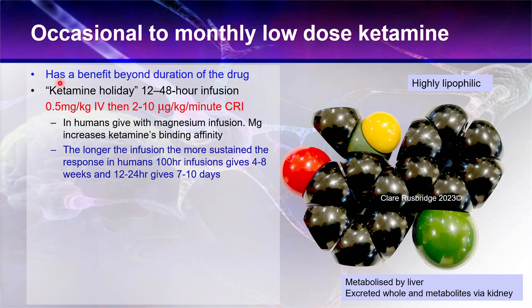You start with a bolus dose - again at a much lower dose than you would give for anesthesia - and then you continue that as an infusion, a CRI. In humans, they give that with a magnesium infusion, and magnesium actually increases the ketamine's binding affinity. The longer the infusion, the more sustained the response. In humans, a hundred-hour infusion gives four to eight weeks of relief, and a 12 to 24-hour infusion gives seven to ten days.